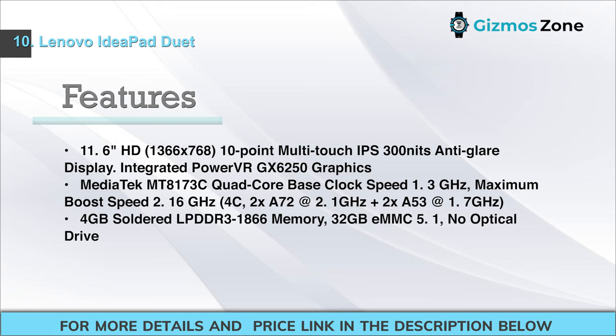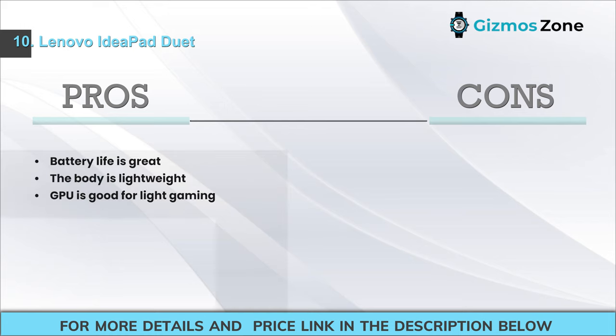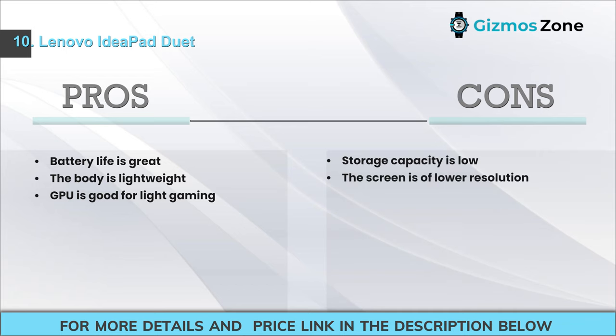Features: 11.6-inch HD 1366x768 10-point multi-touch IPS display, 300 nits, anti-glare. Integrated PowerVR GX6250 graphics. Mediatek MT8173C quad-core: base clock 1.3 GHz, max boost 2.16 GHz (2x A72 at 2.1 GHz + 2x A53 at 1.7 GHz). 4 GB soldered LPDDR3-1866 memory, 3.2 GB eMMC 5.1, no optical drive. Pros: Great battery life; lightweight body; GPU is good for light gaming. Cons: Low storage capacity; lower-resolution screen.